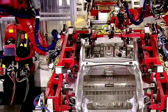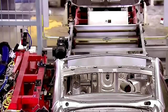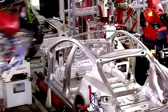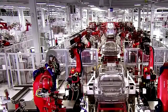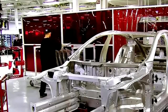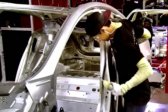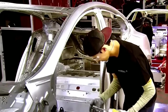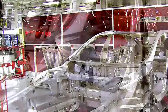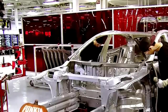Tesla uses several methods to join the car's body components, including cold metal transfer welding, conventional spot welding, structural adhesive, and self-piercing rivets. A worker attaches the door panels, each with two hinges attached with four bolts. Like most of the car, the lightweight doors are made of aluminum. The total weight of the aluminum used in the Model S is just over 410 pounds.